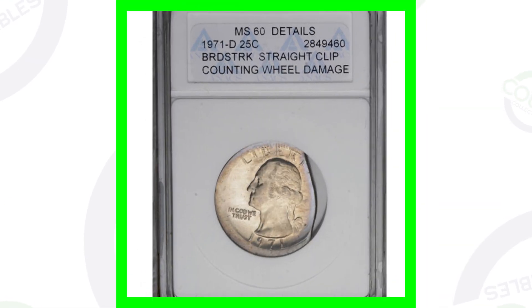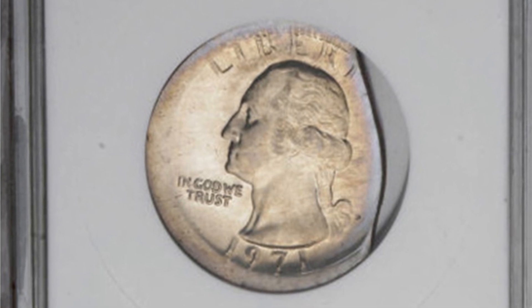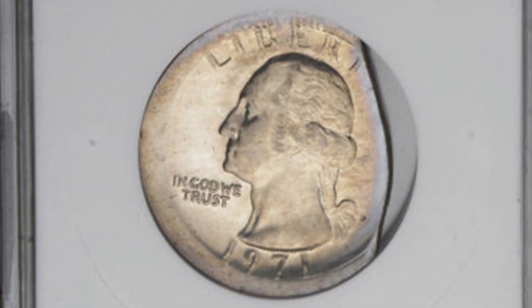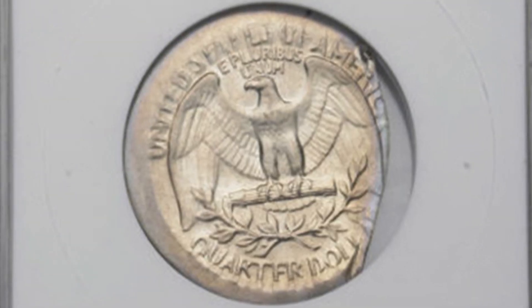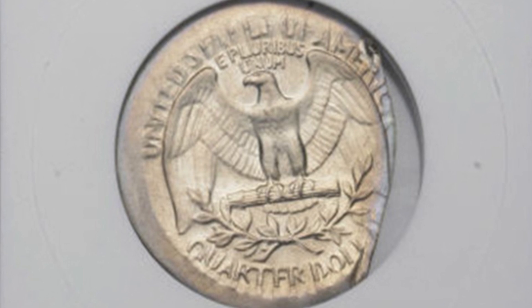Next up is another 1971 D Washington quarter. It's been broad struck and it also has a straight clip there — you can see it on the right side of the Washington quarter. This quarter sold for over $45. Not a lot of money, but still a $45 quarter.